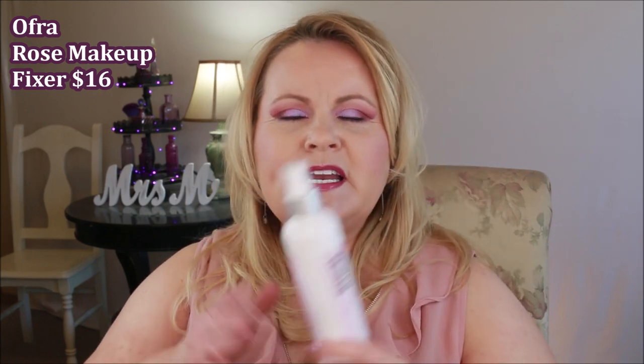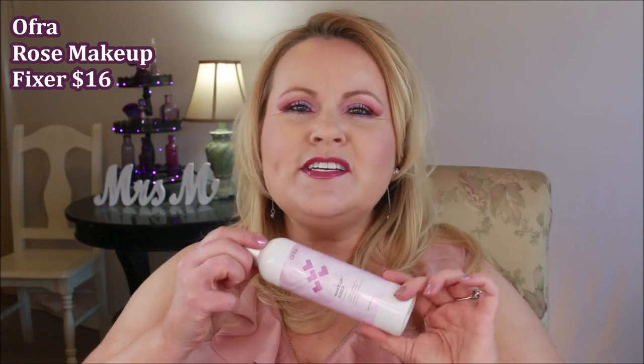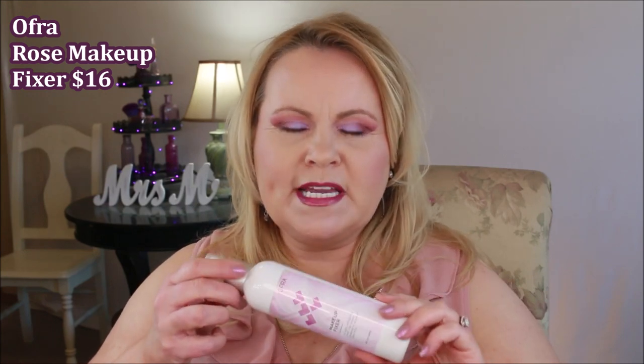The first thing I want to show you is this huge bottle of makeup fixer from Ofra. It's a light refreshing mist that keeps makeup in place all day long, and I've really found that to be the case. I like the smell of it, and going out on a limb here, I think it's just as good as the All Nighter from Urban Decay — but this is only about $16. It's a limited edition, so if this interests you, jump on it. It is sold at Ulta only.